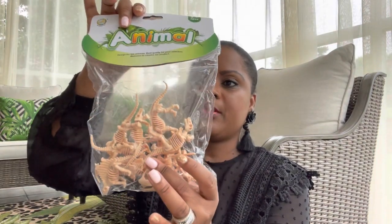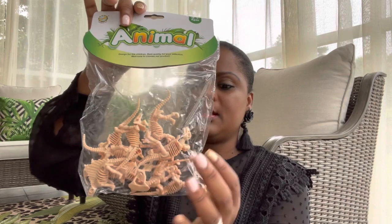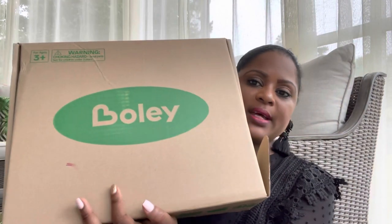I also wanted the kids to do a dinosaur dig — like an excavation where they dig up fossils. I got these skeleton dinosaur figures and I'm going to bury them in the ground so the kids can go in and dig them up. I also got this big box of dinosaurs from Boley, and this is going to serve double duty as his gift and as decor.